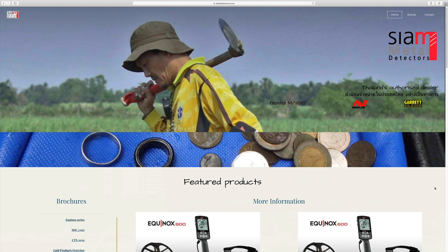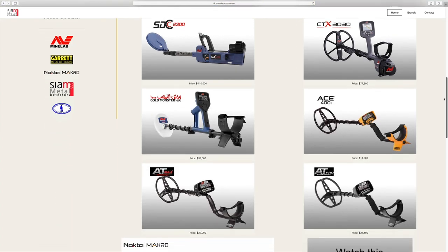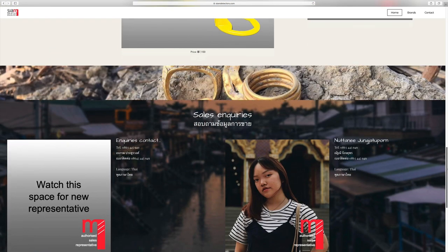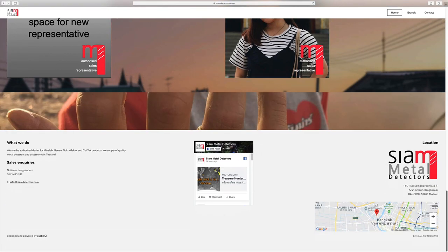This episode is brought to you by Siam Metal Detectors. They've been in Thailand since 2016 and are authorized dealers for brands such as MindLab, Garrett, Nocta Macro, and Coil Tech. For any of your metal detecting needs here in Thailand, give them a call.